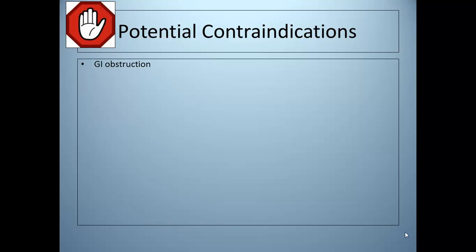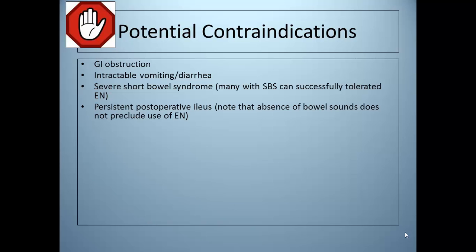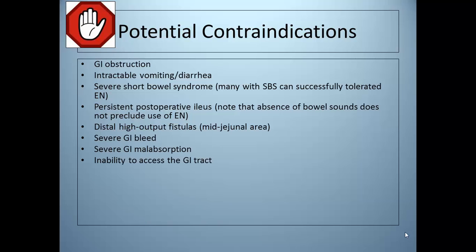Enteral nutrition may be contraindicated with GI obstruction, intractable vomiting or diarrhea, severe short bowel syndrome — although many with short bowel can still successfully be treated with enteral nutrition — persistent postoperative ileus, distal high output fistulas, a severe GI bleed, malabsorption, inability to access the GI tract, and if the need is less than five to seven days for a malnourished patient or seven to ten days for a nourished patient. Note that the absence of bowel sounds does not preclude the use of enteral nutrition.